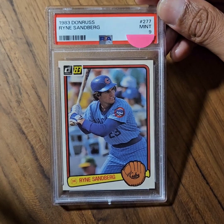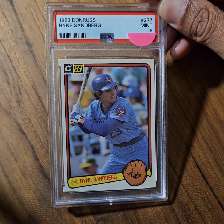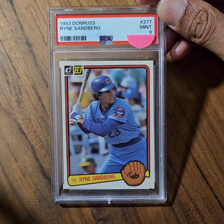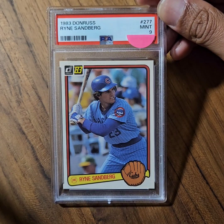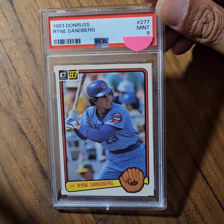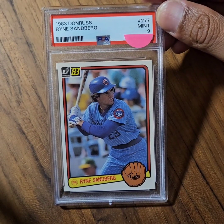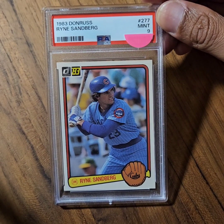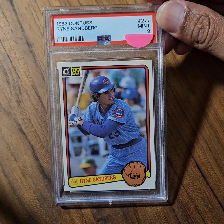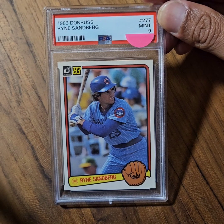When I was a kid, having this card was a big deal. Fast forward to present time, this card is commonly referred to as a Junk Wax era card. However, this one is in rather good shape, which explains the PSA 9 grading. So that is the first card — a PSA 9 1983 Donruss rookie card of Ryan Sandberg, aka Rhino.